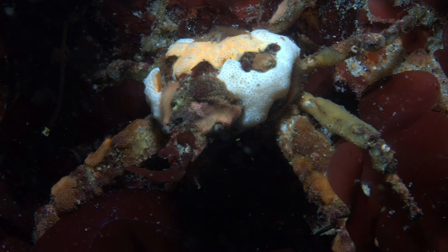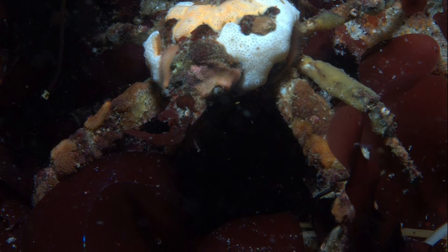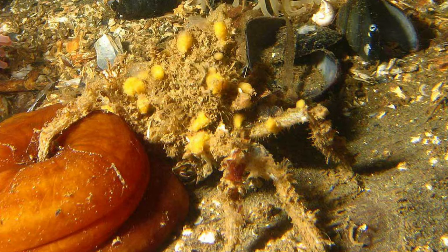The Graceful Decorator Crab lives in the intertidal zone, which extends up to 436 metres in depth. Their range extends through the North Pacific coast, the Bering Sea, and Japan.